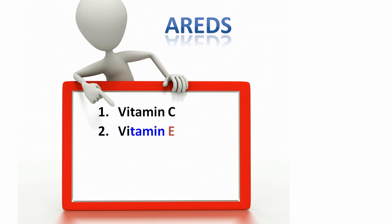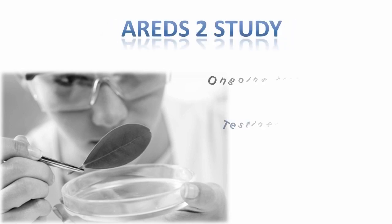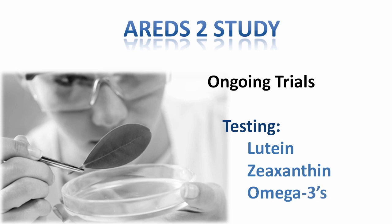The specific antioxidants studied were vitamin C, vitamin E, beta-carotene, zinc, and copper. Currently, there is an AREDS 2 that is in clinical trials, now studying the effectiveness of lutein and zeaxanthin on macular degeneration, as well as omega-3 fatty acids.